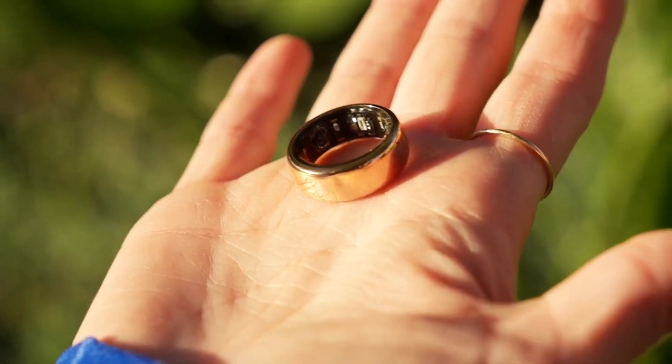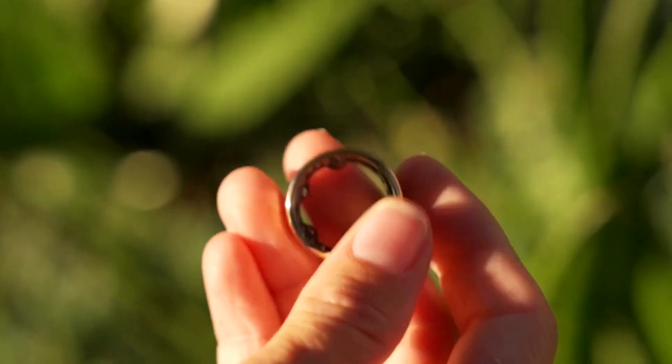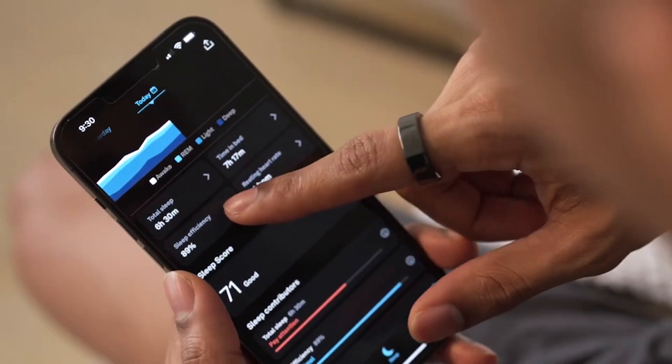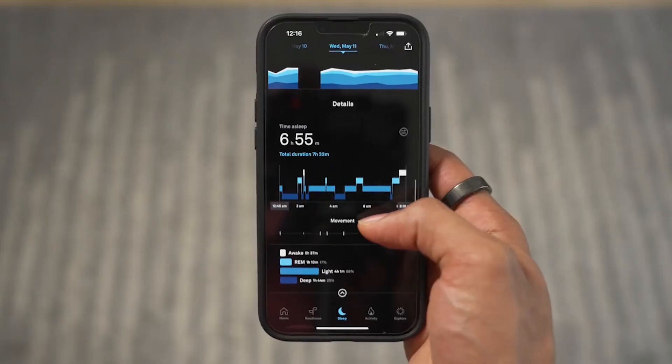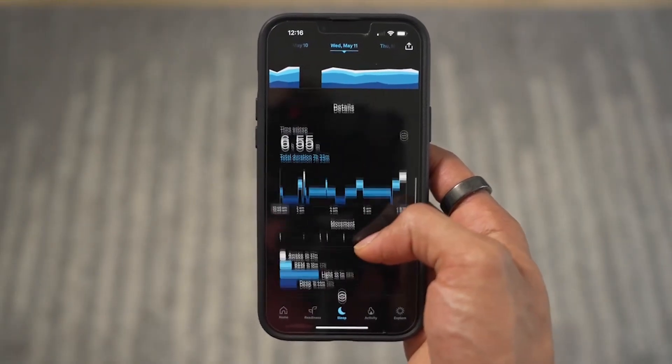Thanks to tiny sensors, the device collects detailed information about your activity and sleeping habits to help you manage your health. Just some of the metrics measured include your resting heart rate, heart rate variability, body temperature, step count, and calories burned.